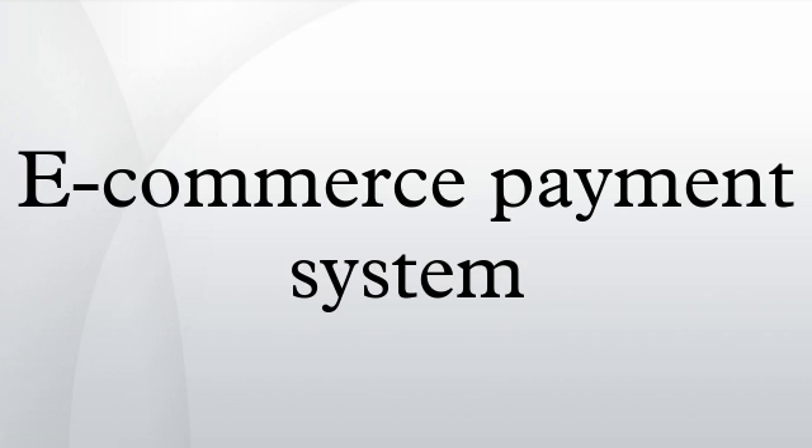Debit cards constitute an excellent alternative with similar security but usually much cheaper charges. Besides card-based payments, other forms of payment have emerged and sometimes even claimed market leadership. Wallets like PayPal and Alipay are playing major roles in the ecosystem. Bitcoin payment processors are a cheaper alternative for accepting payments online, which also offer better protection from fraud.